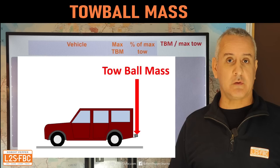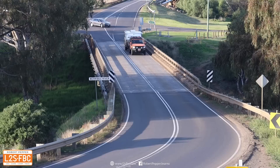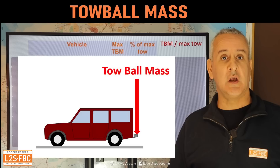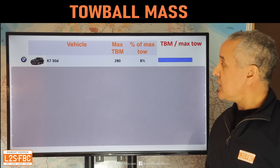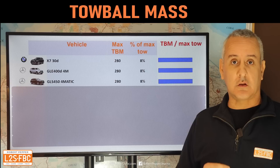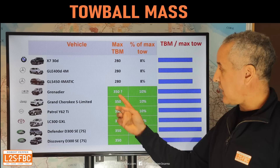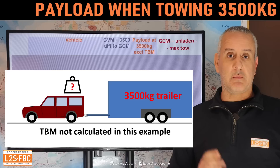On tow ball mass — you hear a lot about needing 10% tow ball mass. That's not necessarily the case; it's just a rough guideline. My personal caravan is around 2,300 kg and I tow it at 6 to 8% and it tows fine because I've centralized the weight well. That said, I do think you should have the capability for 10% of trailer weight as tow ball mass. The Mercedes and BMW only have 280 kg — about 8% — while the rest of the vehicles have 350 kg or 10%. I'm giving the Grenadier the benefit of the doubt at 10%.